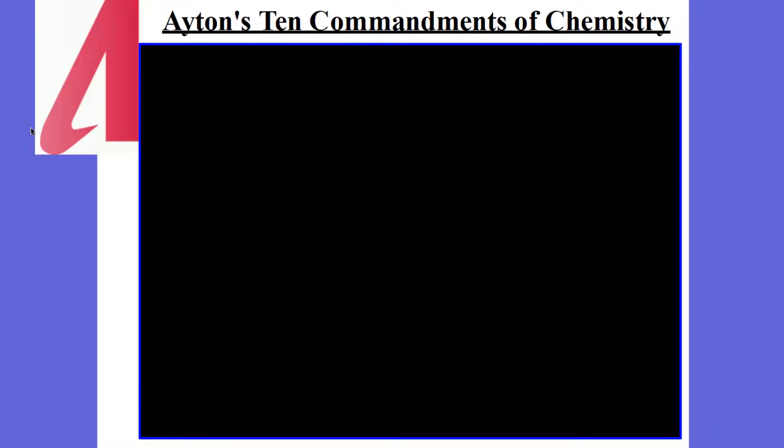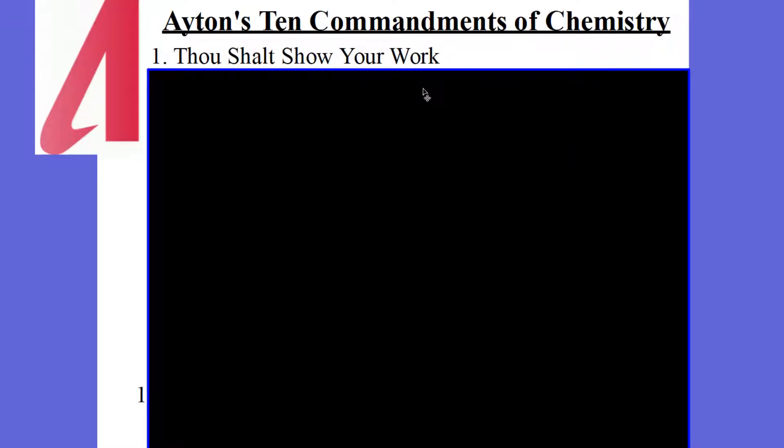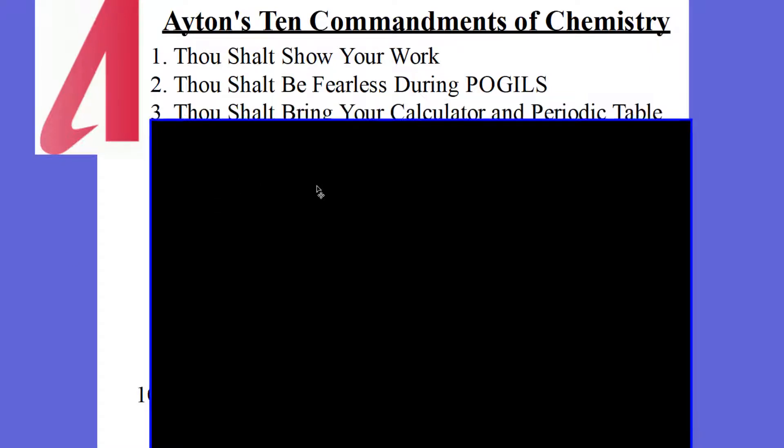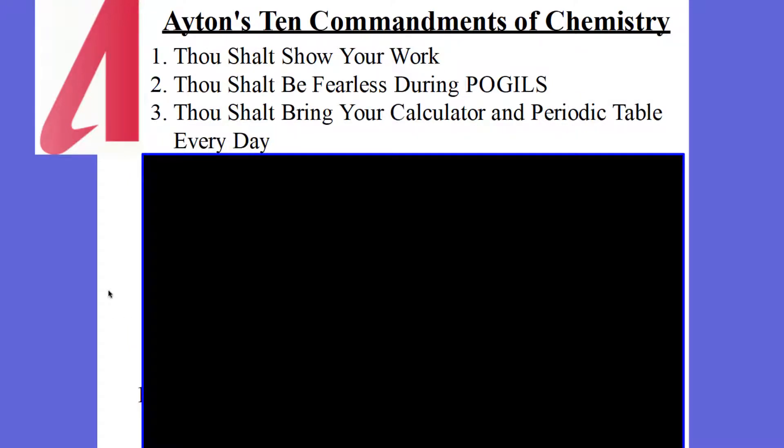I have the Ten Commandments of Chemistry. Commandment number one: thou shalt show your work. Make sure you show all your work, step by step — that is so important for chemistry. Number two: thou shalt be fearless during POGILs. What is a POGIL? A POGIL is a process-oriented guided inquiry laboratory — something I've created where you and a partner work through it step by step, and it logically brings you through learning chemistry. Don't be fearful, or you won't even get started. Number three: thou shalt bring your calculator and periodic table every day. I'll give you a periodic table in a nice sheet protector. Bring both every day — if you don't, we're going to have some problems.